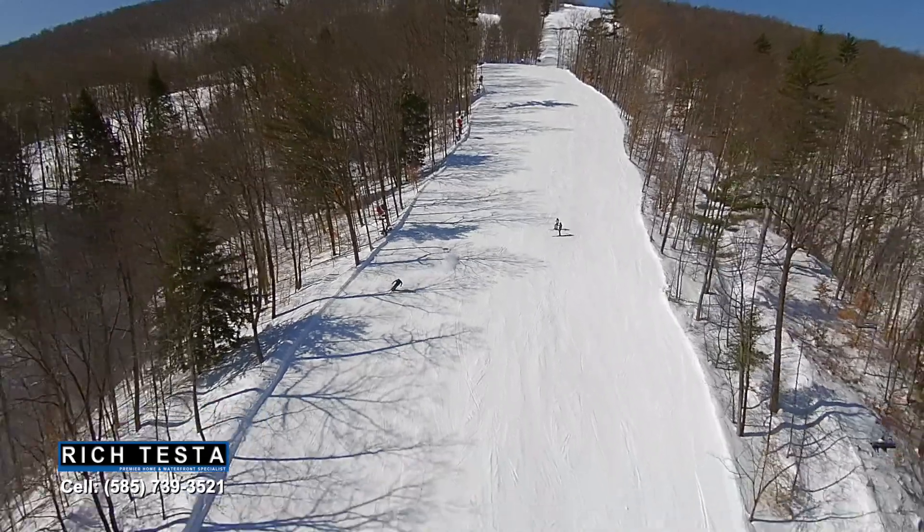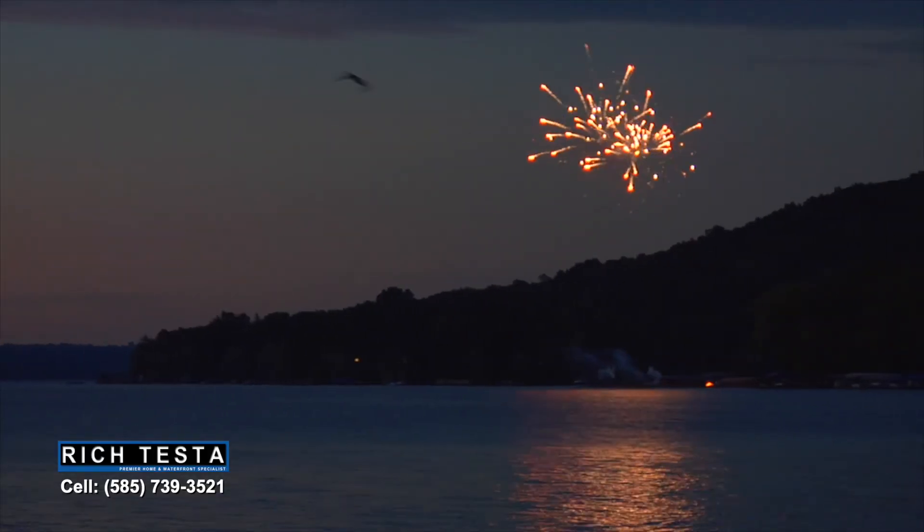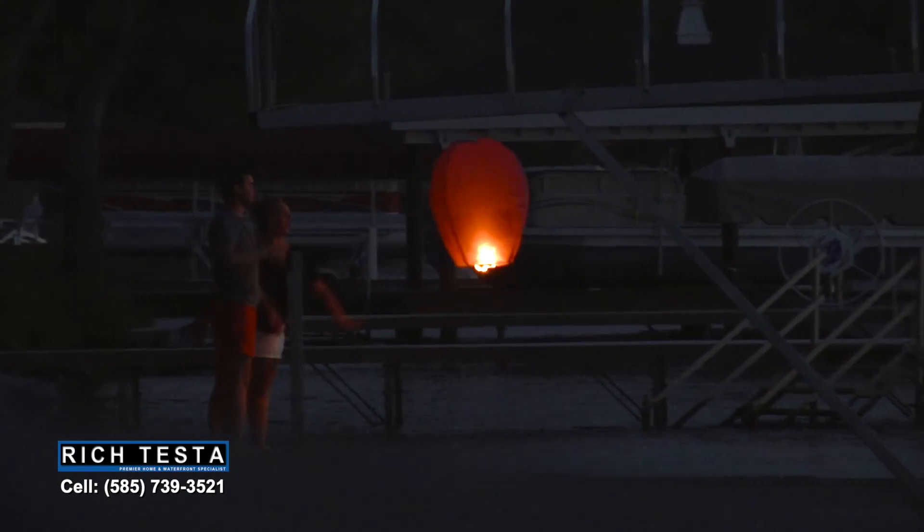Here we are at Bristol Mountain, a great place to ski, just minutes away from Canandaigua Lake. At the end of the day, life is sweet on Canandaigua Lake.